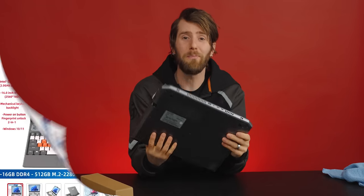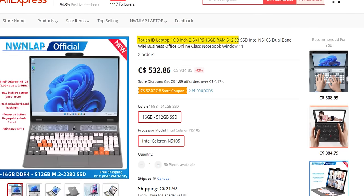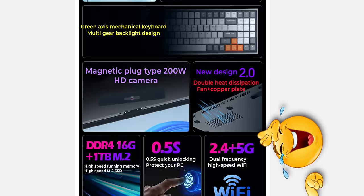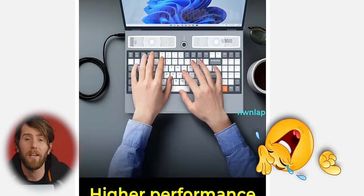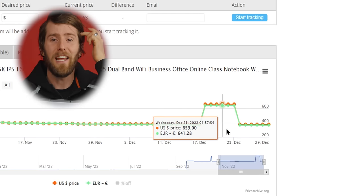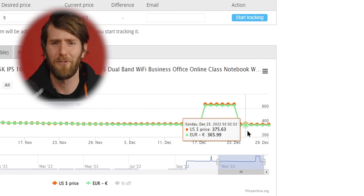Right out of the gate, the product page for the NWN LAP Notebook 16.0 inch is about four miles of laughably inaccurate information, starting with the price. We paid $385 for this thing, but we have no idea what the real price is. Somewhere in the week between it arriving and us writing this script, the price almost doubled to $660, then a day later it dropped below what we paid to $375.